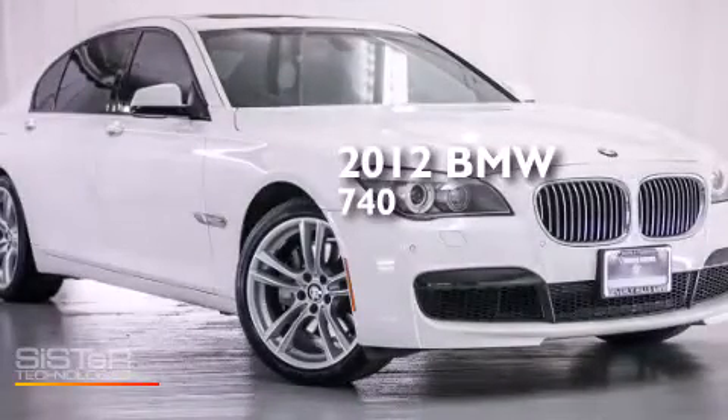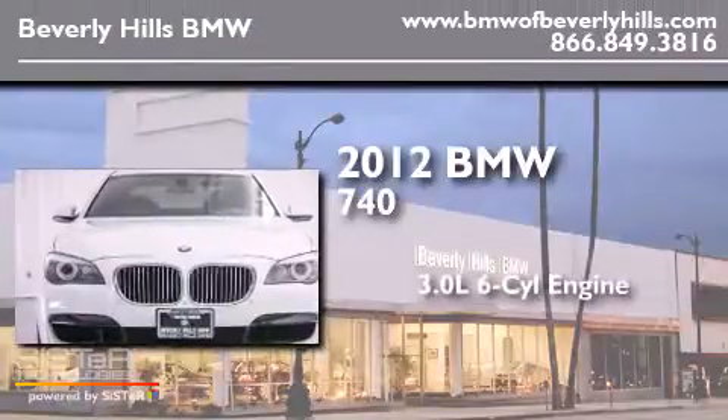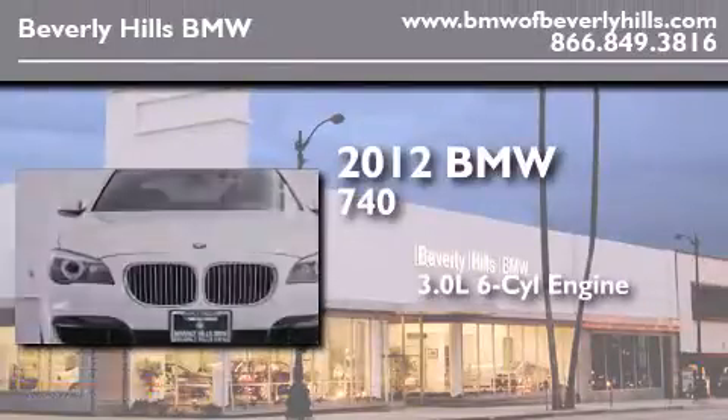This is a certified pre-owned 2012 BMW 740. It features a 3.0-liter, six-cylinder engine and an automatic transmission.